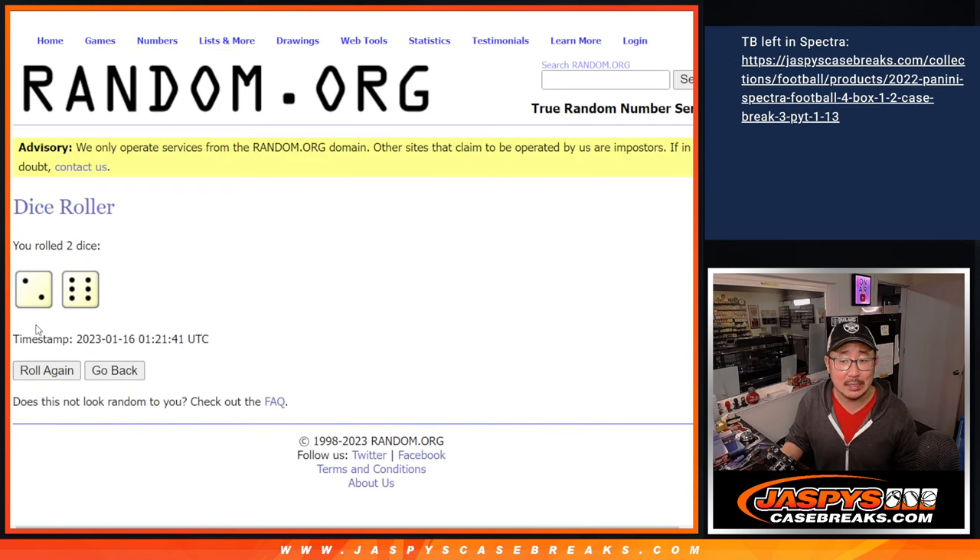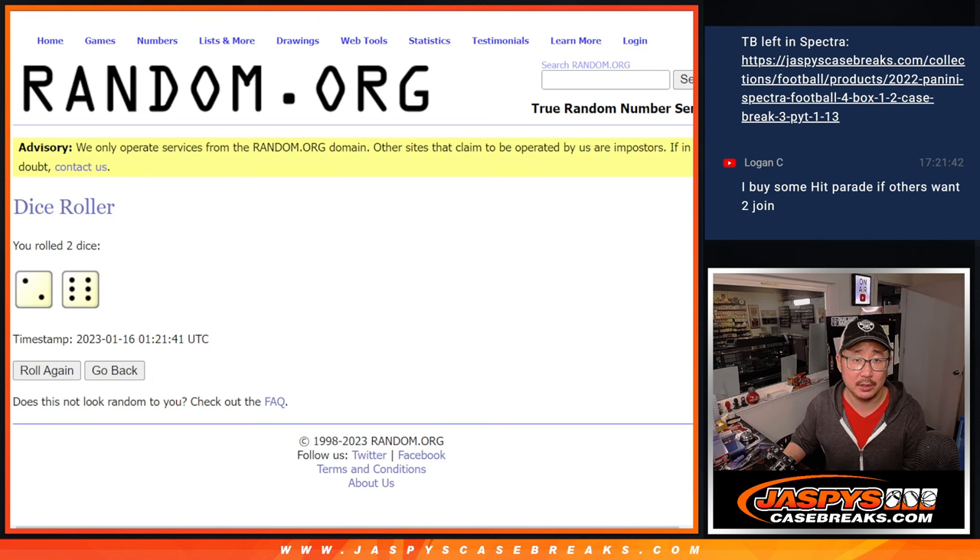Let's roll it. Let's randomize names and numbers — two and a six, eight times for names and numbers.